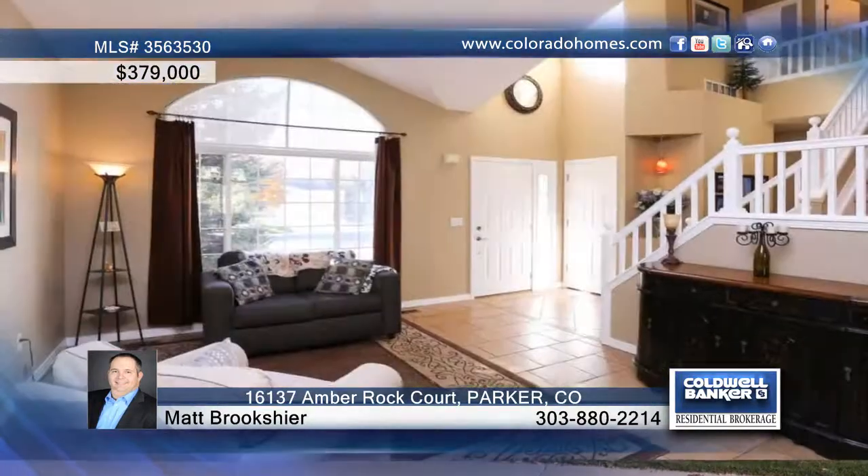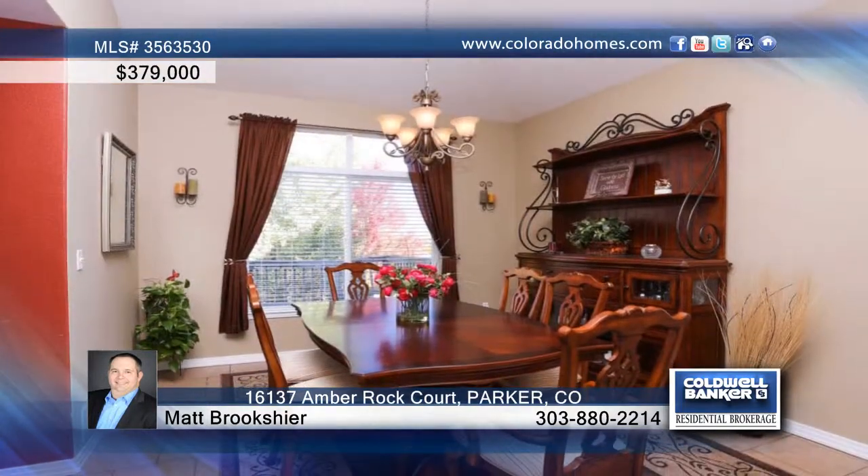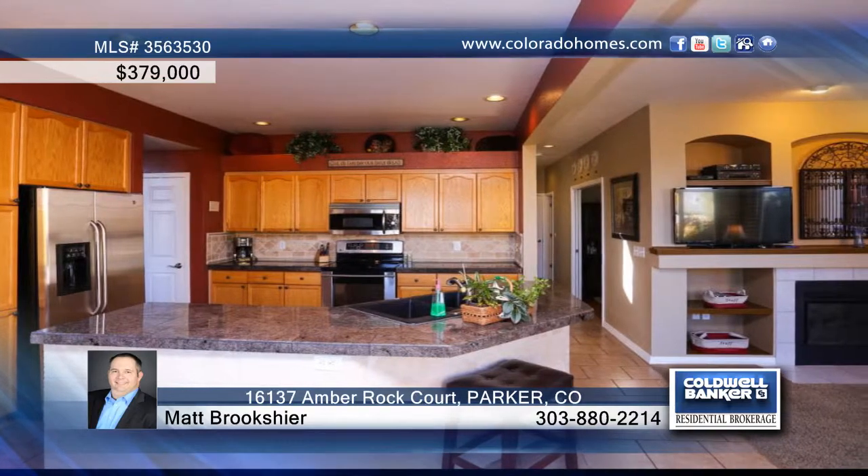Don't miss this beautiful updated home on a quiet cul-de-sac with a fantastic lot in Stonegate. This immaculately maintained home sits in a great location just steps from the park and community pool.